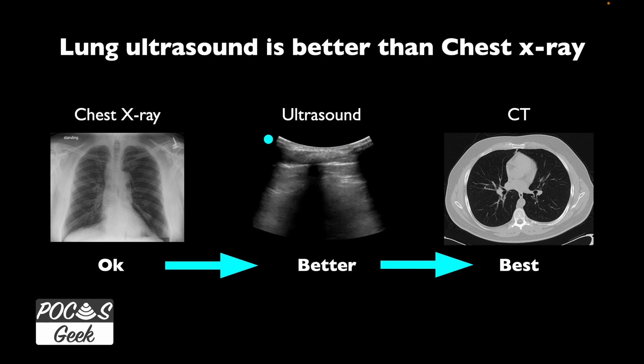Lung ultrasound is readily available at the bedside if you have it in your department or clinic. You can diagnose pneumonias and other things you're suspecting without having to go to CT when that chest x-ray is negative. Chest x-ray is really an archaic test — it just does not do well at showing soft tissue disease anywhere in the body.